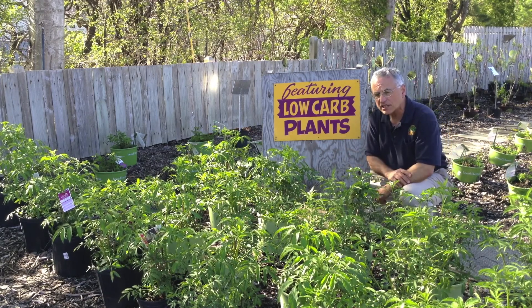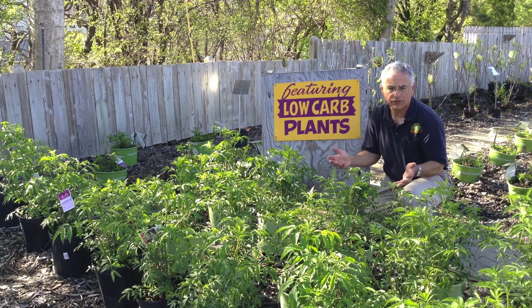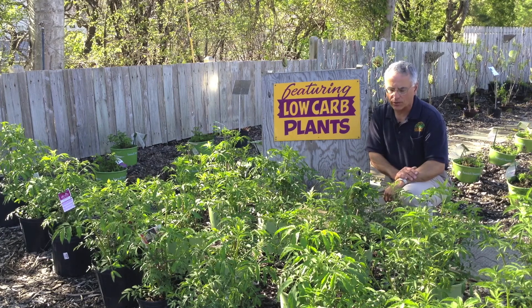Elderberries will give us a nice fall color as well — easy to take care of. People say, 'What do I do?' Stick it in the ground, water it, and get out of the way.